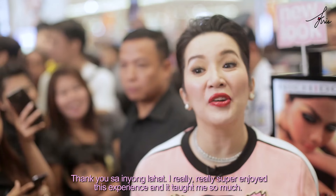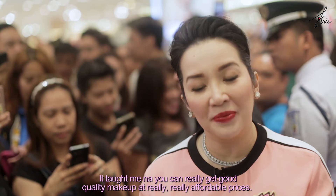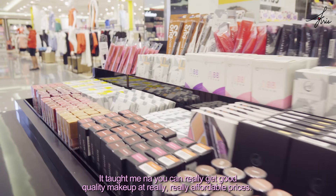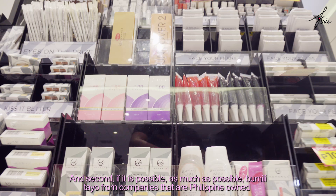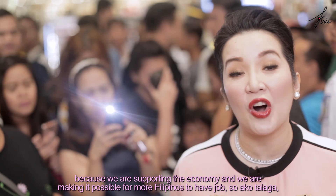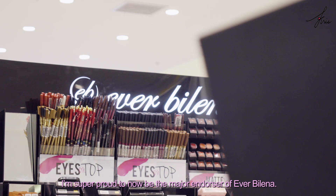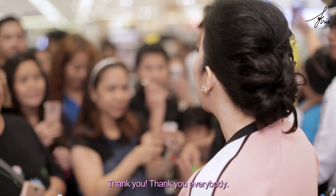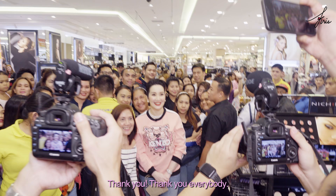Thank you to all of you! I really, really super enjoyed this experience, and it taught me so much. It taught me that you can really get good quality makeup at really, really affordable prices. And second, as much as possible, let's buy from Filipino-owned companies, because we are supporting the economy and making it possible for more Filipinos to have jobs. So I'm super proud to now be the major endorser of Everbelena. Thank you, thank you everybody!